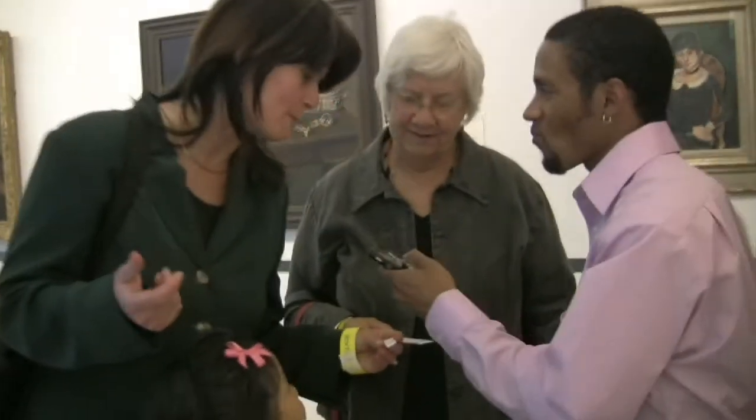Mine is: can Styrofoam be recycled? Well, yes, it can be recycled because it can be used to create all sorts of things, like art.